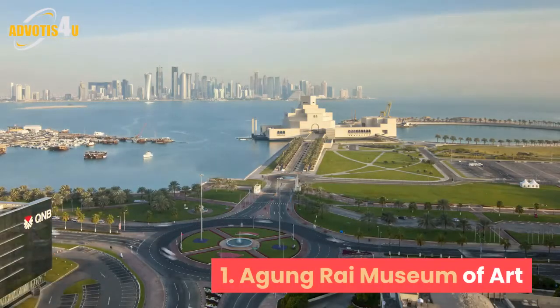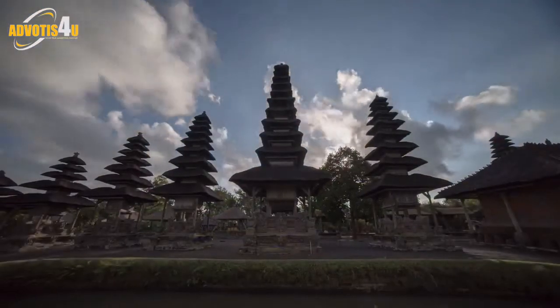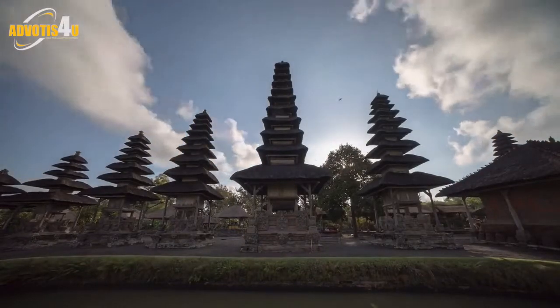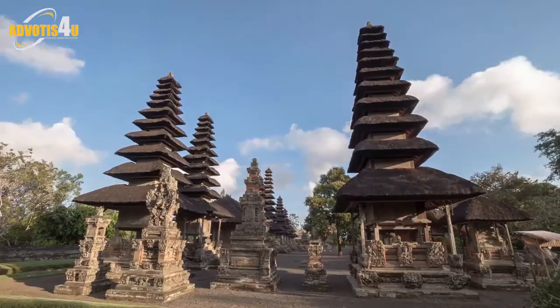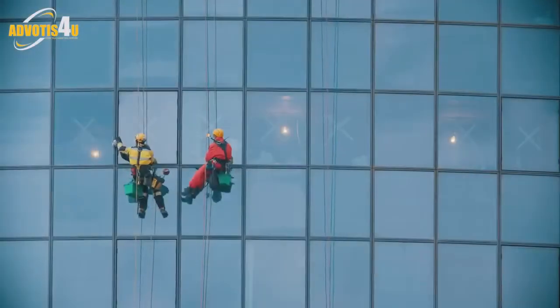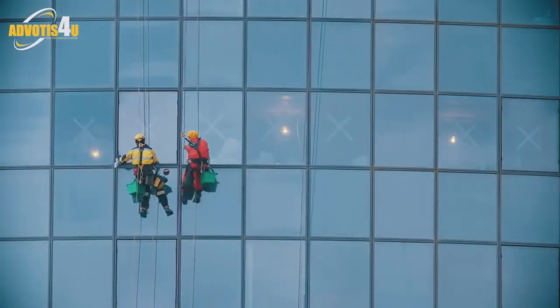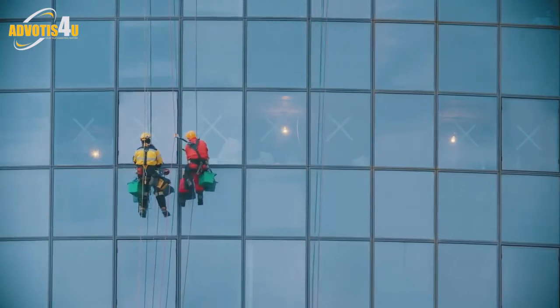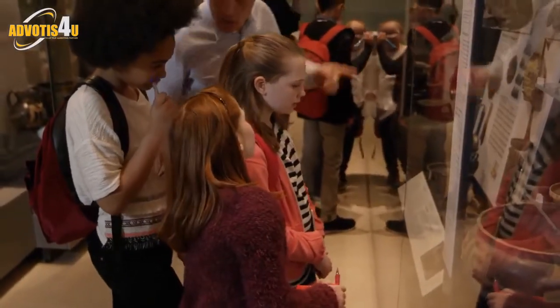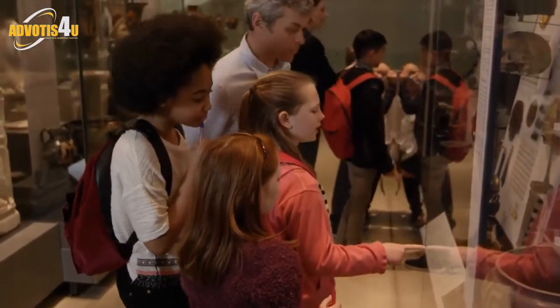1. Aging Rai Museum of Art. Located in Bali's most artistic town, Ubud, ARMA is a popular destination to experience art, culture, and architecture. The museum showcases collections from Indonesia's most prominent artists, including Bali's indigenous talents and some international creators. Tourists can find classical works of art as well as contemporary ones, many with a twist of traditional style. The museum also has painting classes and often holds cultural events or performances.